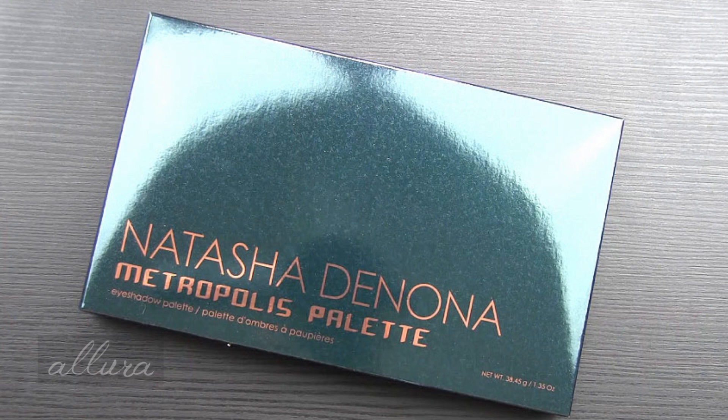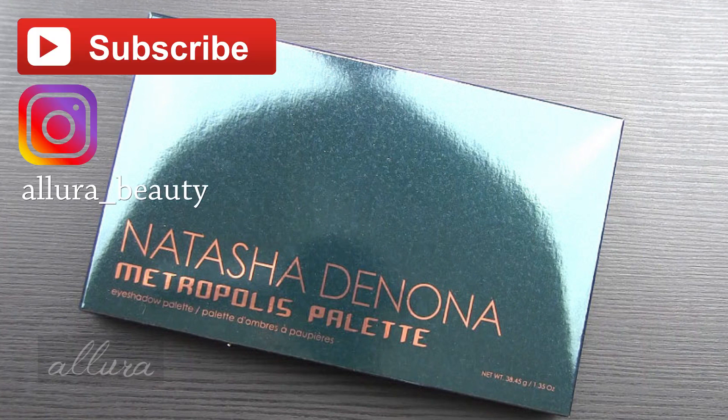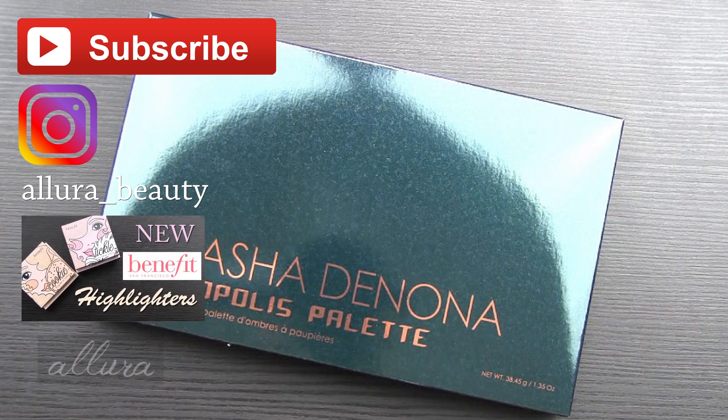If you're interested in this brand new Natasha Denona palette to see swatches and what I think about the formula and my first impressions, then this is the video for you. Make sure you subscribe to the channel and follow Allure of Beauty on Instagram. If you haven't checked out the latest video, it's for Benefit's two new highlighters, which I was pleasantly surprised by — it's been a long time since something from Benefit has impressed me.